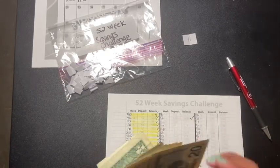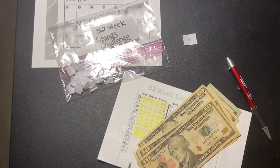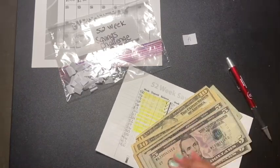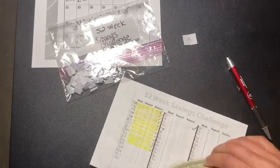So far we've got 20, 30, 40, 50, 60, 70, 80, 90, 1, 2, 3, 4, 5, 6, 7 — 97 dollars.